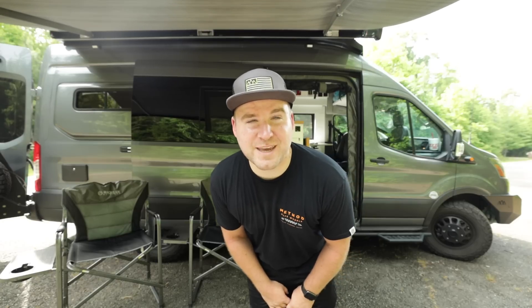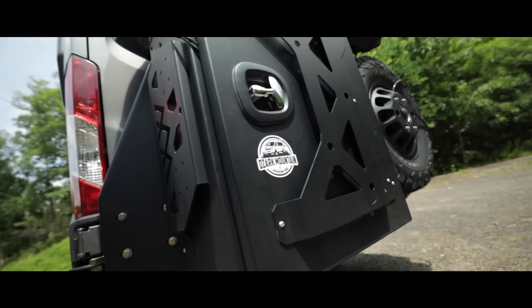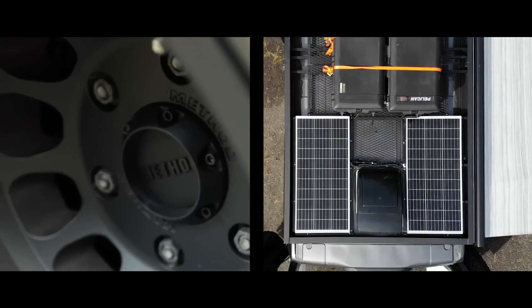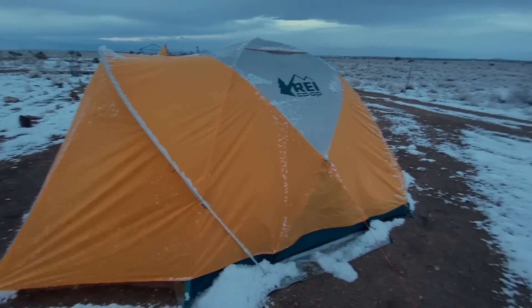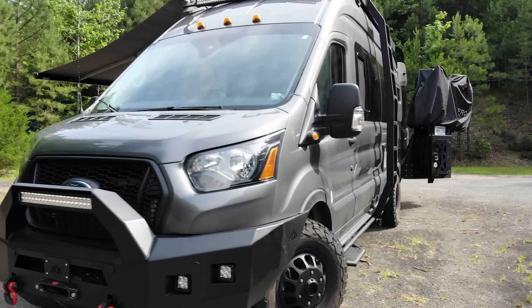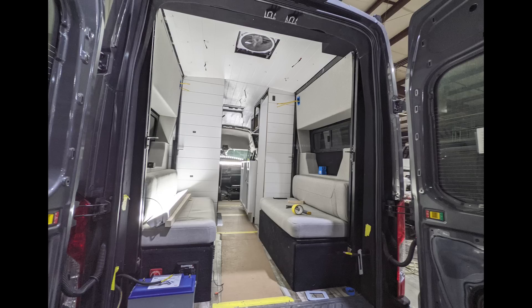This is it — the long-awaited custom camper van tour. If you're new here, I'm MK and this is TJ. We have been tent camping in all 50 states, but we just recently upgraded to our brand new custom camper van. We actually designed this van and then hired a company out of Springfield, Missouri called Ozark Mountain Adventure Vans to build it. Today we're giving you the tour.